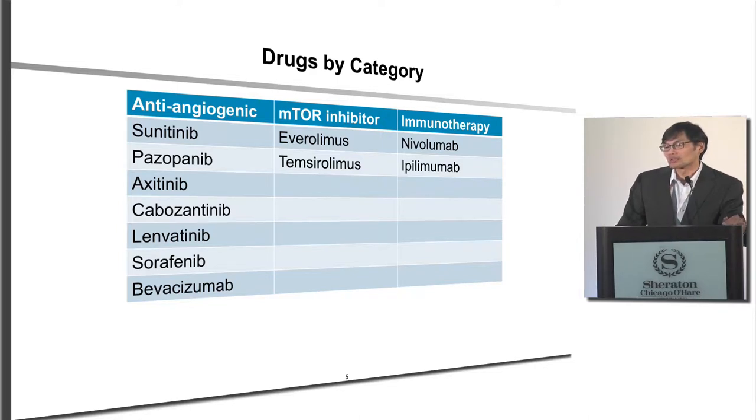The second category is the mTOR-targeted agents — medications that work by changing the metabolism of the kidney cancer, regulating growth and proliferation. And the newer kids on the block are the immunotherapies, which work by boosting your own immune system to better fight and recognize the kidney cancer.